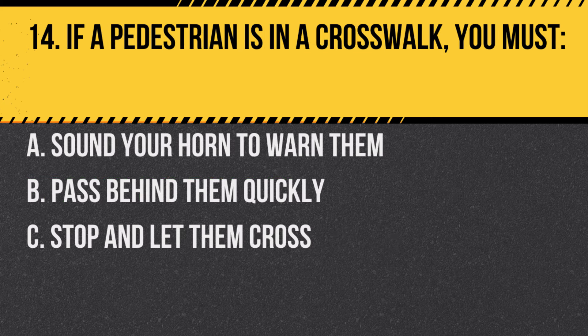Question 14. If a pedestrian is in a crosswalk, you must: A. Sound your horn to warn them. B. Pass behind them quickly. C. Stop and let them cross. Answer: C. Stop and let them cross. Pedestrians in crosswalks have the right of way.